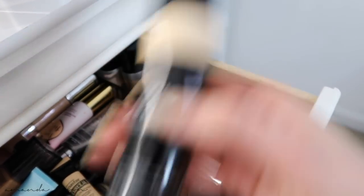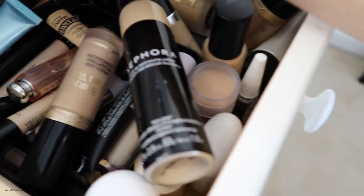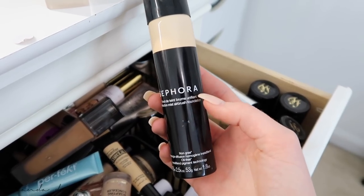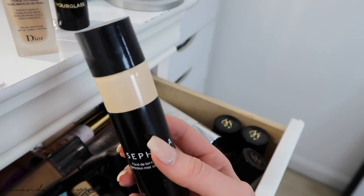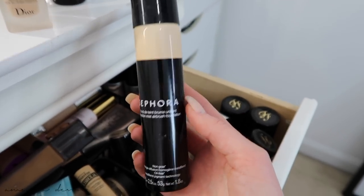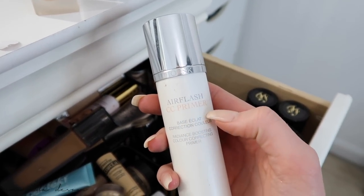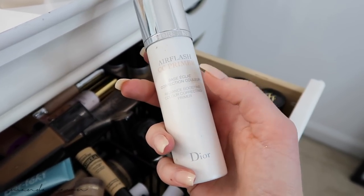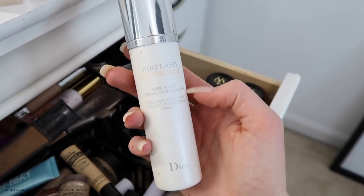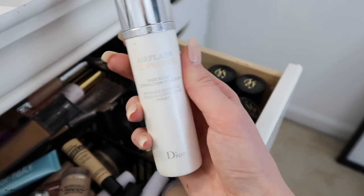The Sephora foundation is amazing — if any of you know the Dior Air Flash, this is the closest dupe you can find, literally half the price. But the Dior Air Flash really is amazing. I also have the Dior Air Flash CC Primer — this stuff is the bomb. It's a radiance booster that gives a glow to the skin, helps pump up fine lines and wrinkles, and when you put foundation on it, it just sits beautifully.